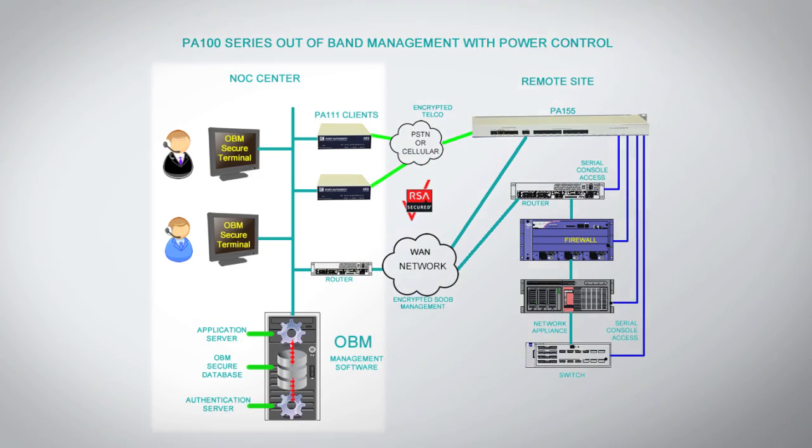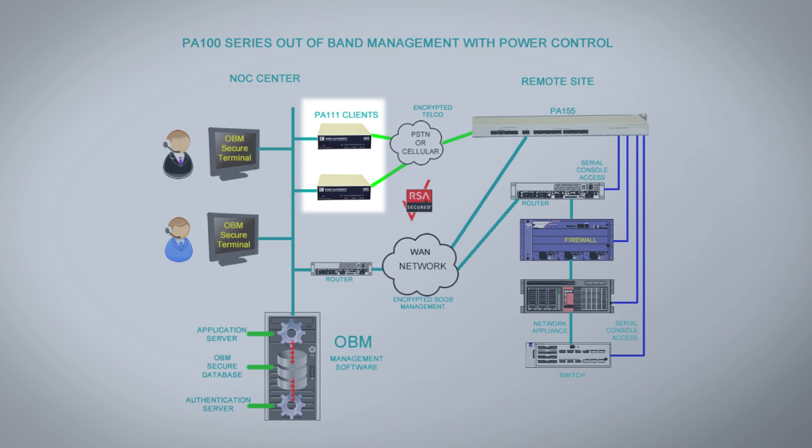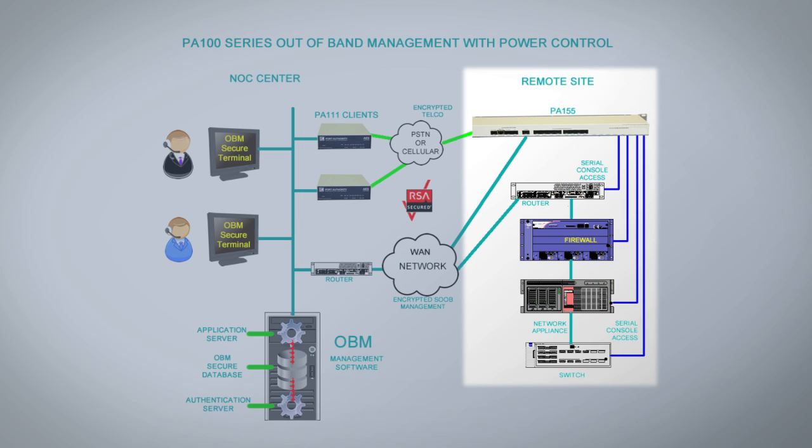A quick overview: we have a NOC center on the left-hand side and a sample remote site on the right-hand side. The NOC center will have several engineers and some of our PA111 client encryptors, which have AES keys built into them. Out at the remote site, we have our out-of-band management device that can handle one to nine serial console interfaces, as well as up to nine power control modules.